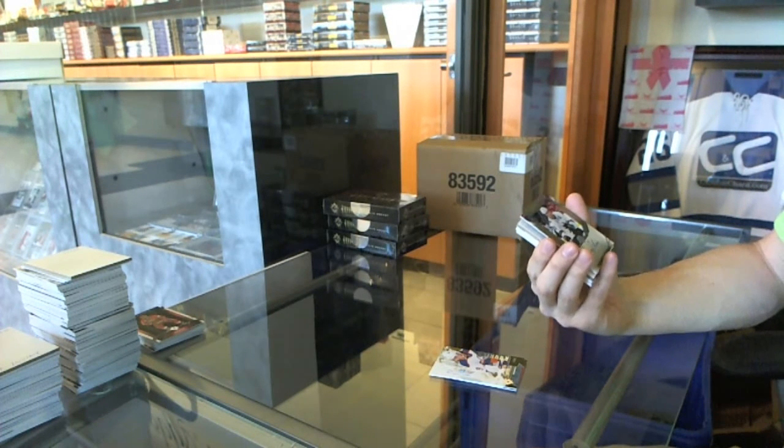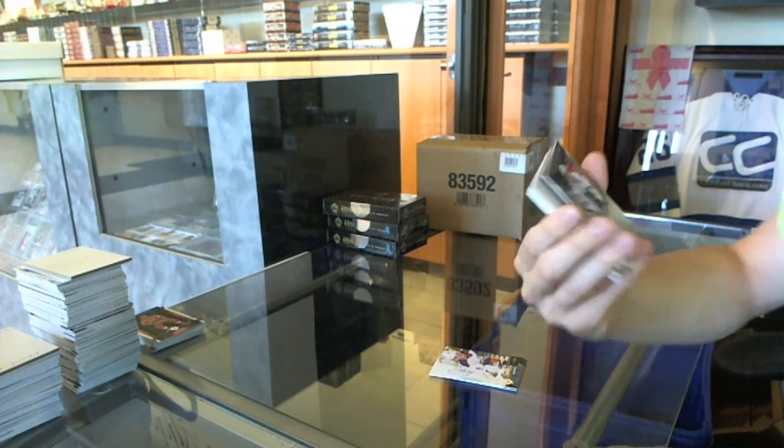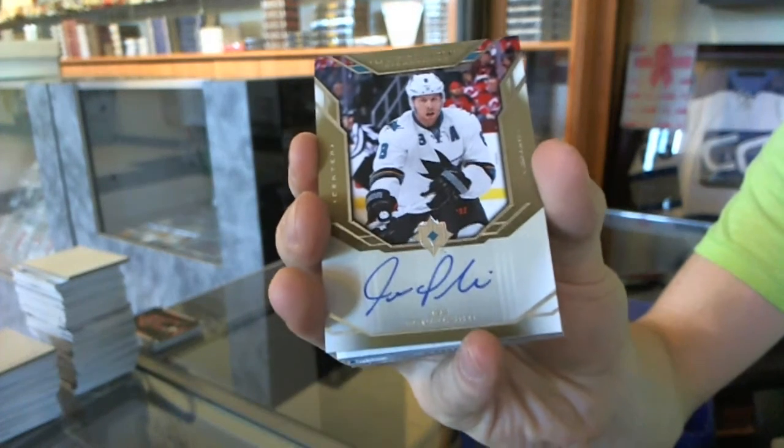We've got a retro ultimate signature for the San Jose Sharks — Joe Pavelski.